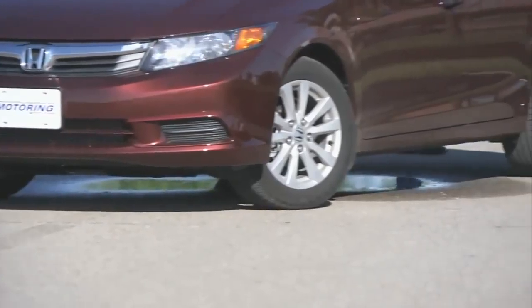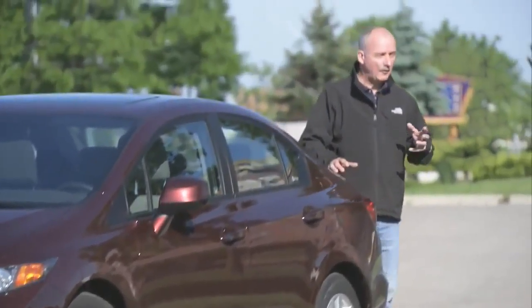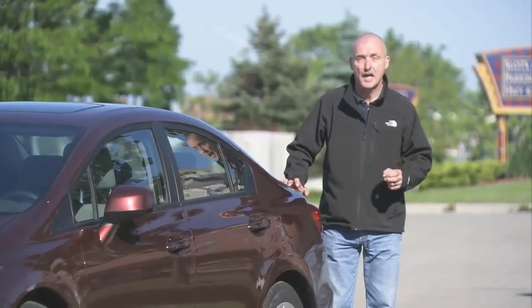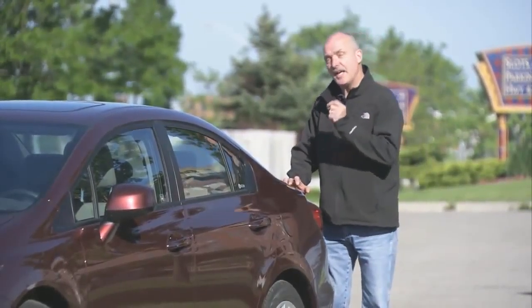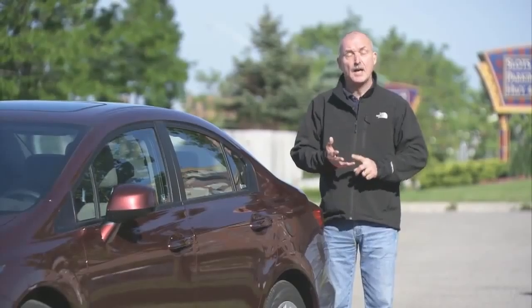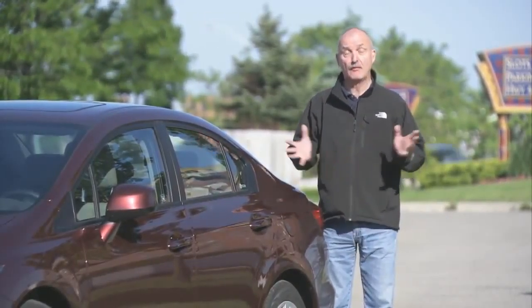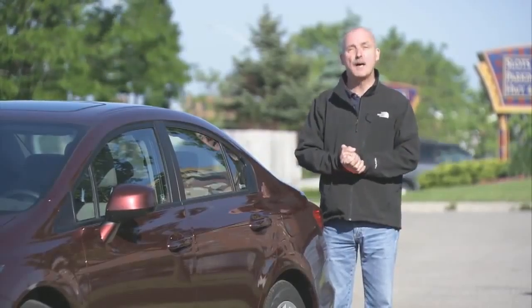Should Honda have changed the styling a little more? Of course they should, but for the average Civic buyer, I don't think it matters, because the bottom line, this is a better car — tighter handling, much nicer content, and it's far more fuel efficient. And, of course, if you're looking for a little driving spice, there's always the Civic SI.